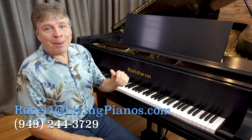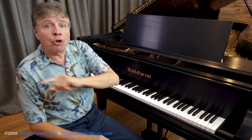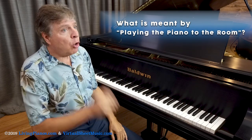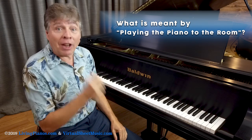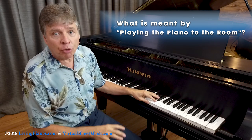Hi, this is Robert Estrin at livingpianos.com. Today's subject is playing the piano to the room. What do I mean by that? The room that you're playing in can be as important to the sound and the approach to the keyboard as the piano you're playing. It's absolutely true.